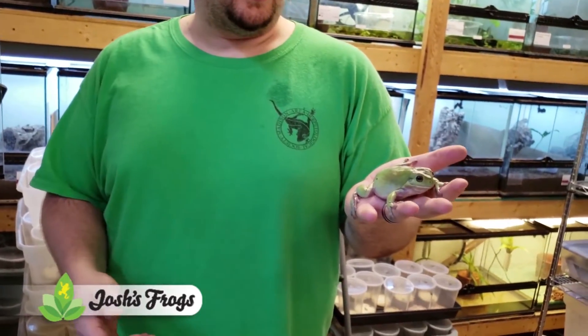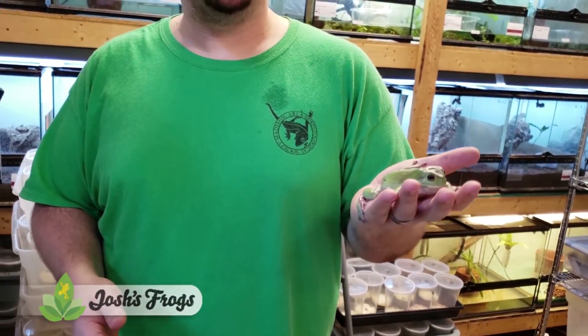To check these guys out and a bunch of other frogs — we have a lot going on right now in the animal department at Josh's Frogs. Hop on over to JoshsFrogs.com. Make sure you sign up for our newsletter down at the bottom left of the homepage. Check us out on Twitter, Instagram, and Facebook. If you look for Josh's Frogs, chances are you'll find us. We'll have some pretty sweet frogs to check out too.